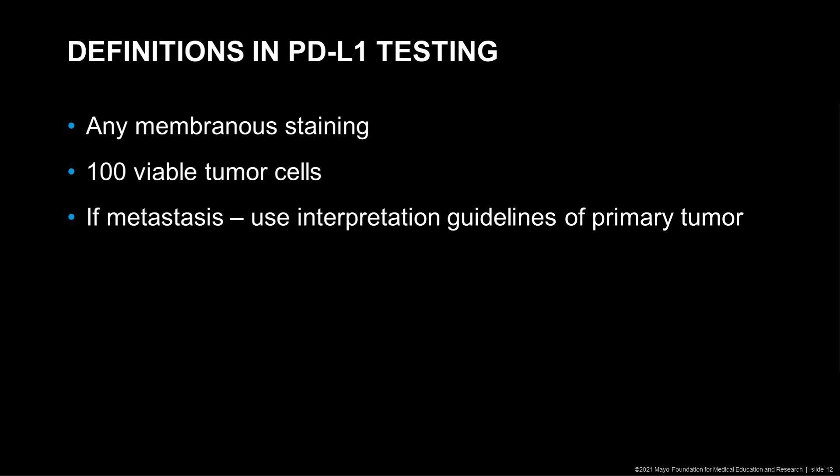We do have to have 100 viable tumor cells to actually interpret the results. If we deal with a metastasis, we need to use the interpretation guidelines of the primary tumor. For instance, if I see a non-small cell carcinoma of the lung that has metastasized to the liver and there is a liver biopsy of that tumor, I need to use the interpretation guidelines of the non-small cell lung carcinoma, not of liver carcinomas.